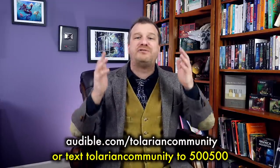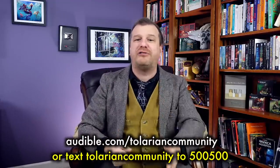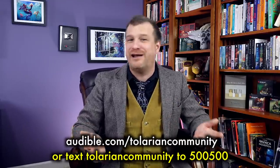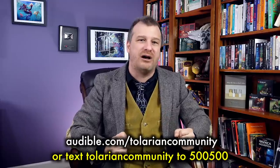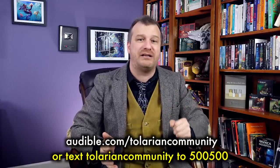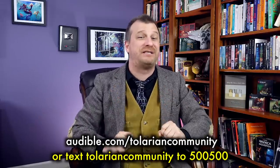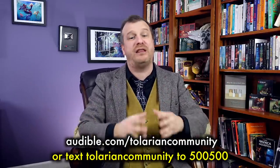So strike back with these eight cards in black — but now I want to hear from you. What black cards that I did not list do you feel are top must-run staples of the color? Let me know in the comments below. And remember, start listening with a 30-day Audible trial: one audiobook of your choice from their vast library, and two Audible originals absolutely free. Visit audible.com/TolarianCommunity or text Tolarian Community to 500-500, and help the channel out as you do.